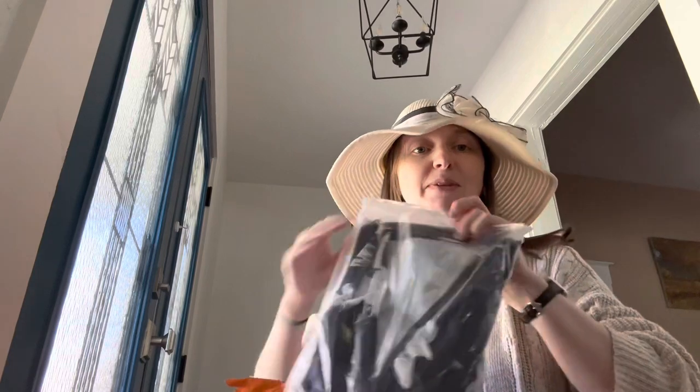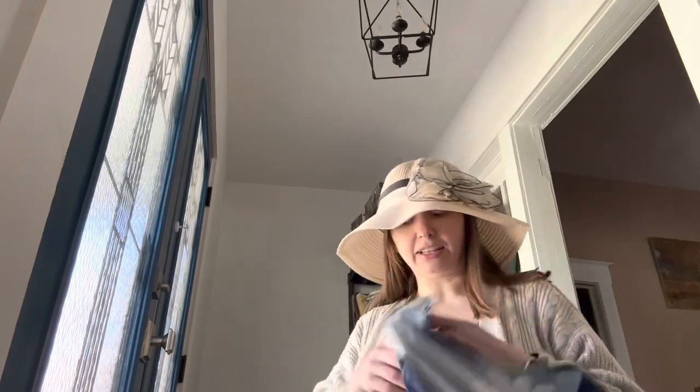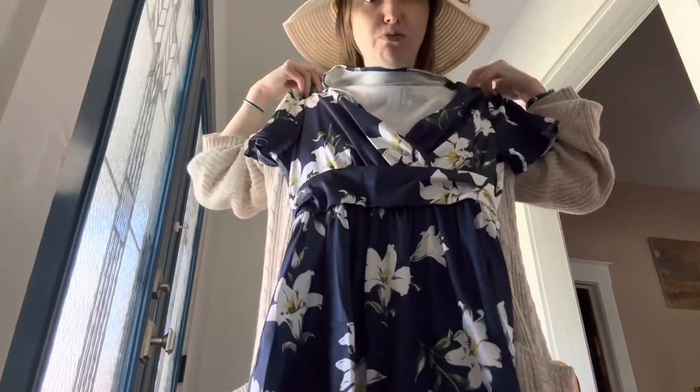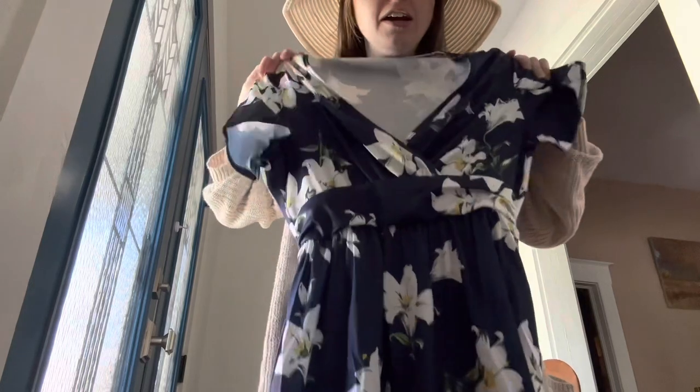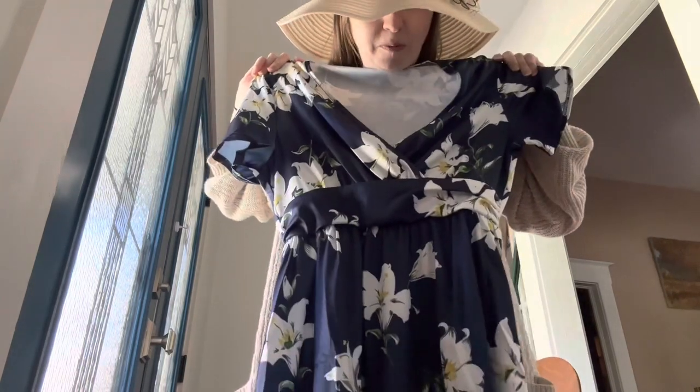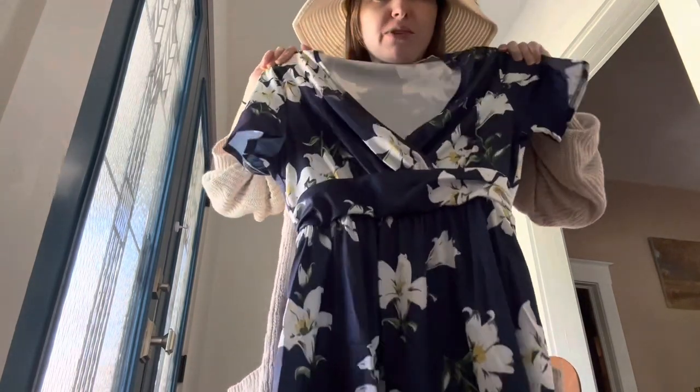This is a dress. I'm gonna have to stand up to show this one. I like it — it's a really nice fabric, nice and stretchy, super cute. We've got the nursing neck. Maybe I'll wash it and wear this one to the game tonight.